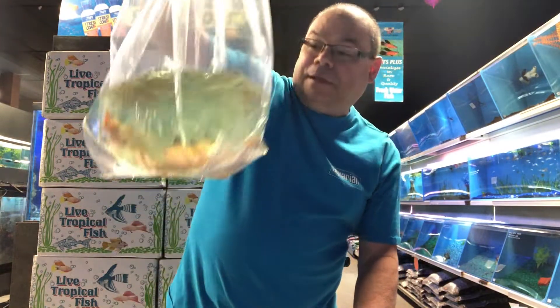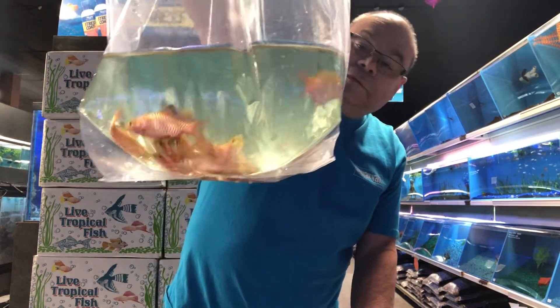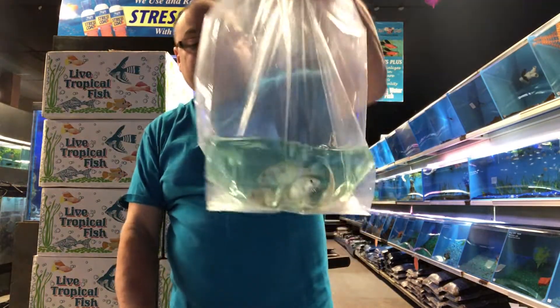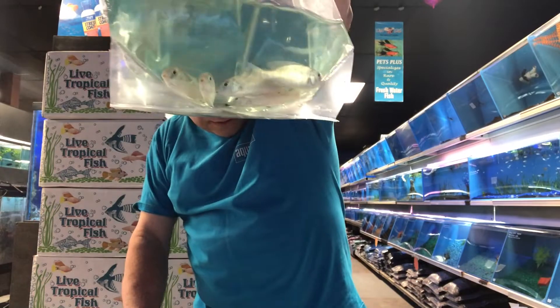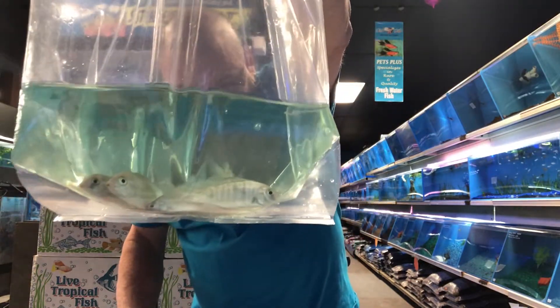Next box. These are larger Rosie Barbs — these are all male. Boy, they are nice. She told me they were. Medium Moriais. Blue Dolphins.